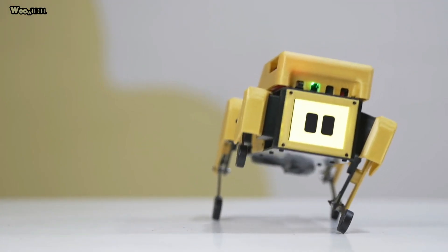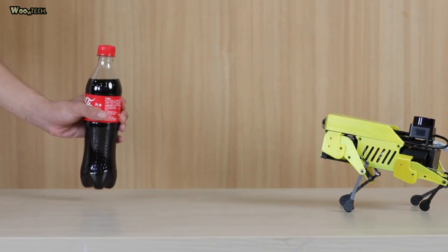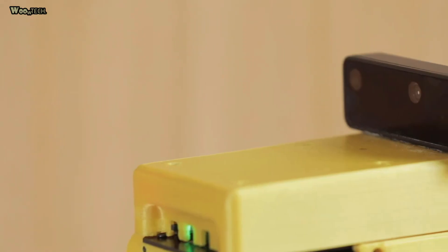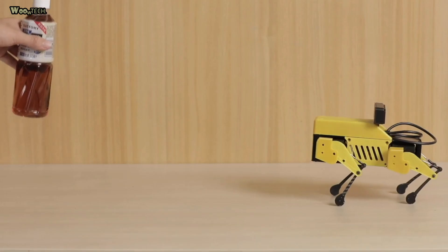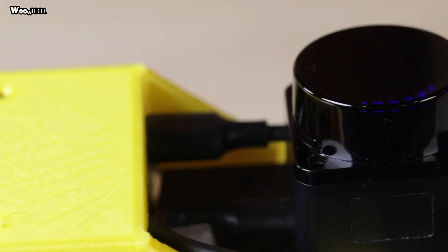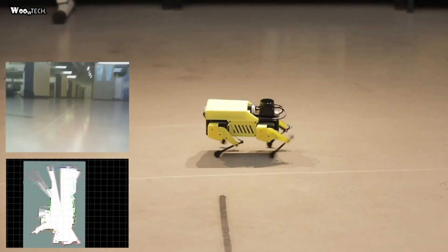Mini Pupper supports OpenCV's latest 3D camera module named OAK-D Light, bringing the superpowers of spatial AI to an accessible price point. With this module, Mini Pupper can run face detection and recognition, object detection and recognition, and more. Mini Pupper is a dog-shaped robot aimed at stimulating and empowering your creativity.